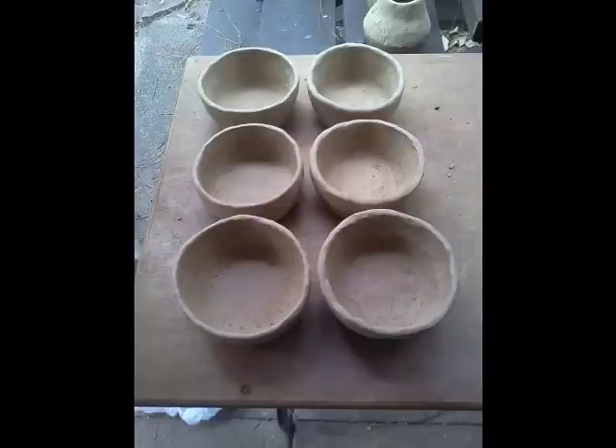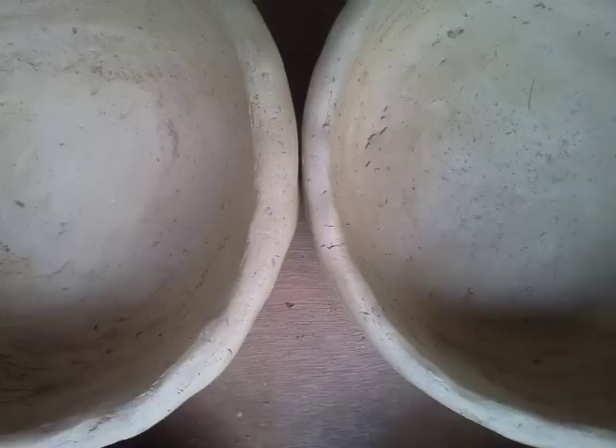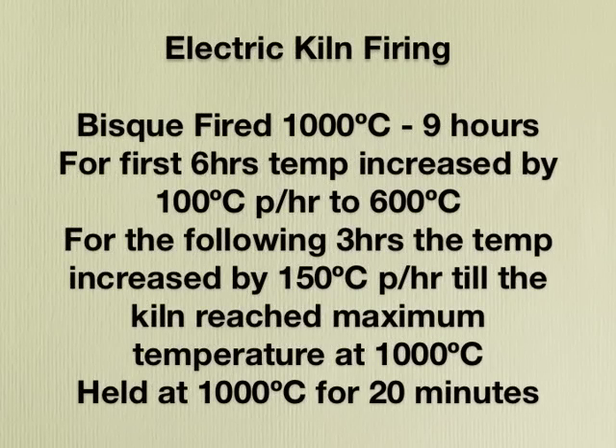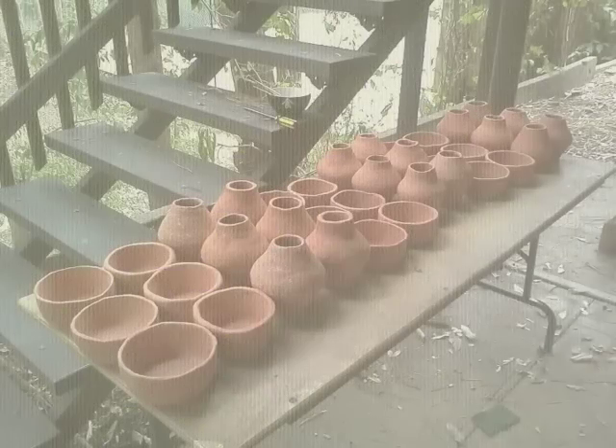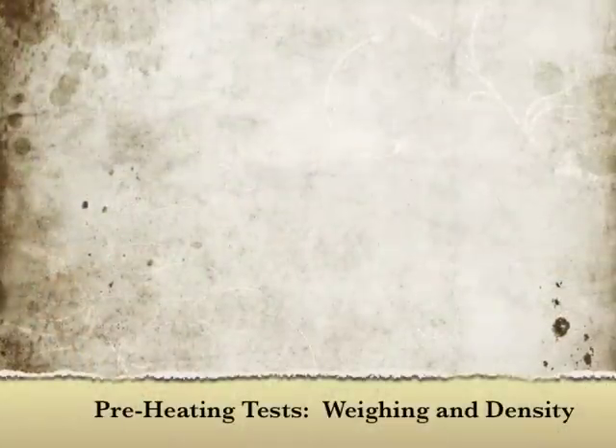All test vessels dried successfully with no cracking, and once bone dry were bisque fired in one batch in an electric kiln. Rather surprisingly, none of the vessels exploded, cracked, or walked away.